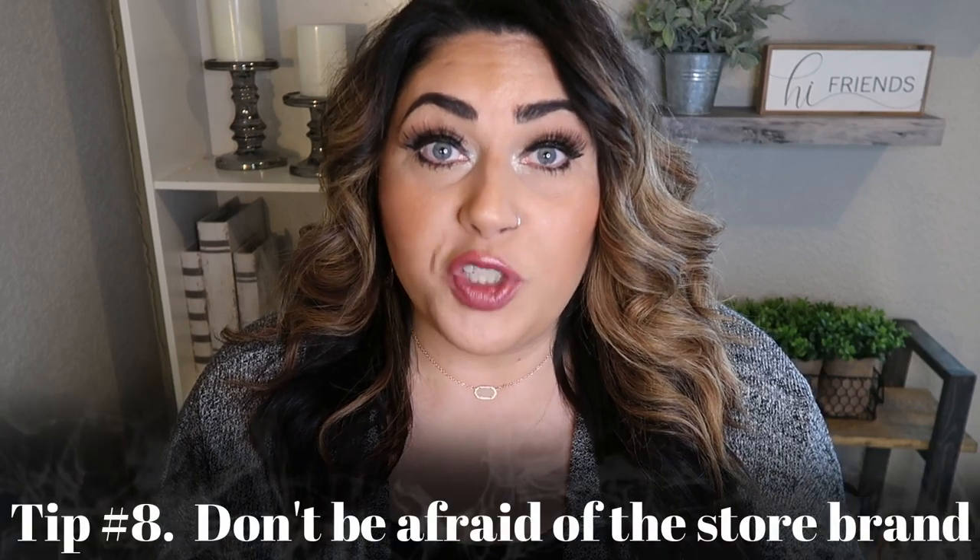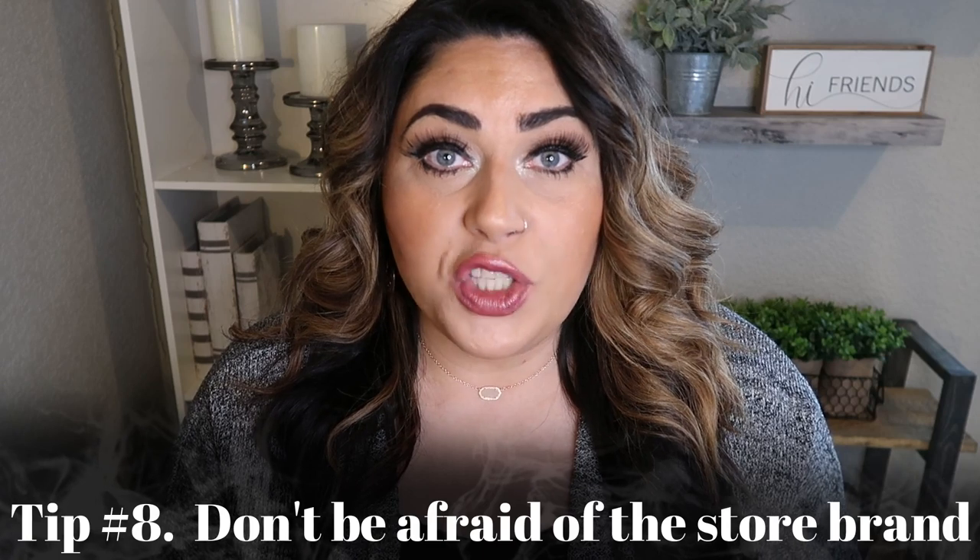Number eight is don't be afraid of store brands. It's okay to buy your store brand, your organic store brand. I shop at Fred Meyer, which is a Kroger store, and their organic store brand is Simple Truth Organic — I buy a ton of it and it's a lot more affordable. I also buy a lot of the Great Value organic. I really like their ground beef — it's one of the only ground beefs I can find that's 93% lean, grass-fed, and organic. I also love their organic frozen vegetables. And Trader Joe's organic produce is very affordable too.